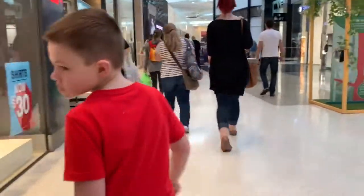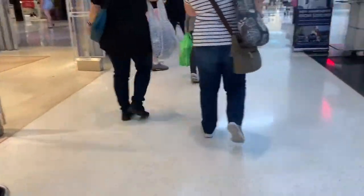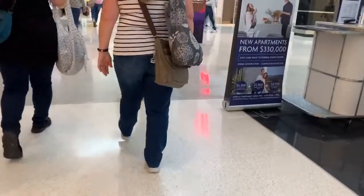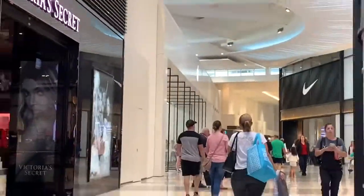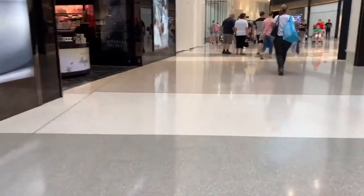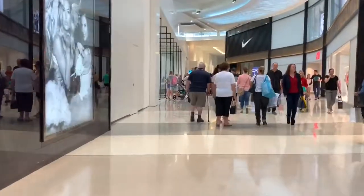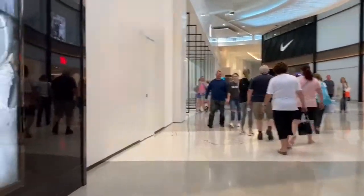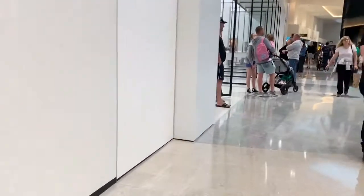Hello YouTube, today I'm going to be showing you the newly opened Apple Store at Robina Town Centre, and it opened on the 29th of September 2018. I saw that this was opened on the Apple Store app on my iPad Mini 2, so let's go into the new Apple Store.